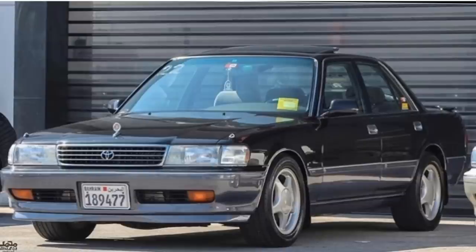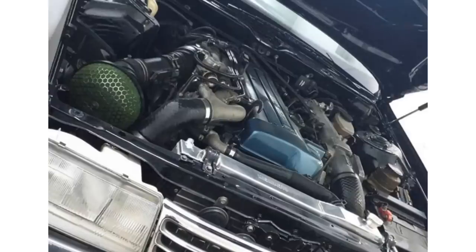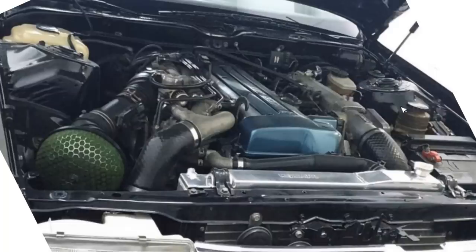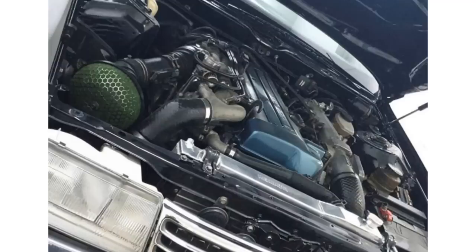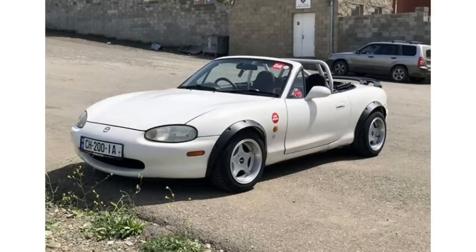Moving on to probably the best sleeper of this episode. If you saw this pull up on you, you'd think nothing's about to happen — just an old person's car. But when it's got a 2JZ underneath the hood, now we're talking. Looks like the factory twin turbo setup, so it's still pushing that factory power. A very badass sleeper car.